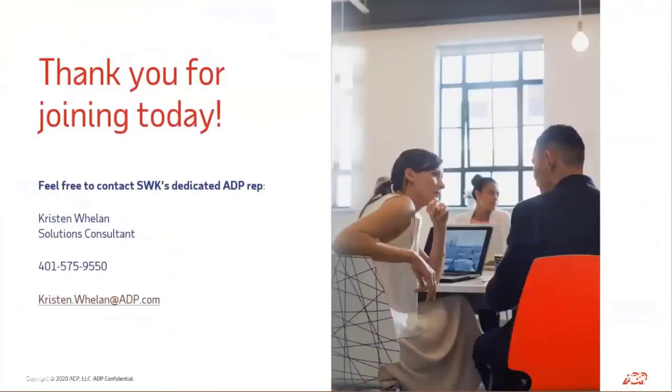I know that was a lot — there's tons more I could go over in more detail with you. As you can tell, I'm super excited about all the ways that we can bring value to your organization. Thank you so much for joining. I hope you walk away learning something new. As mentioned, I am SWK's dedicated ADP rep, so please don't hesitate to reach out to me. We'll talk here in a few minutes to answer any questions. Thank you very much for joining — I appreciate it.